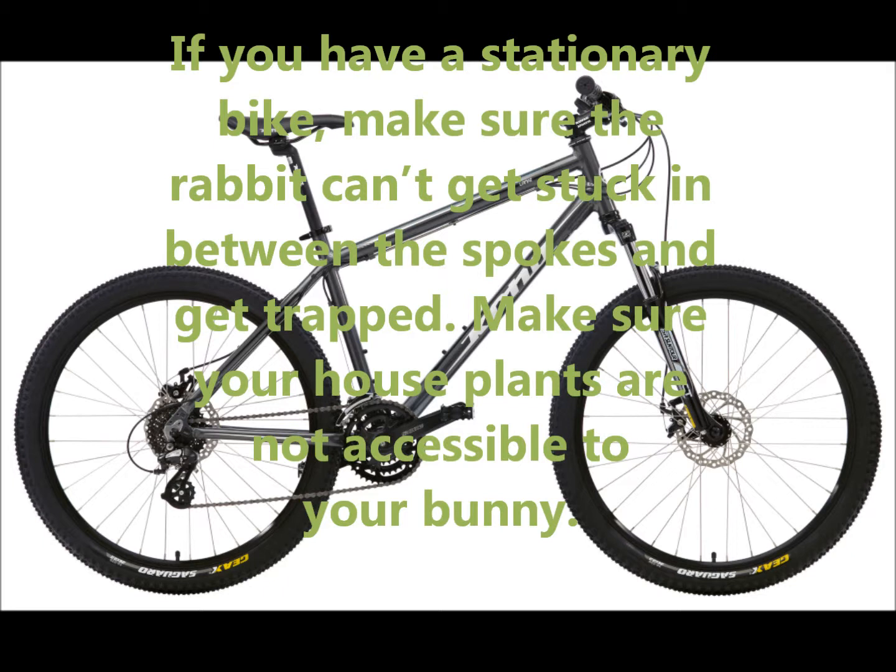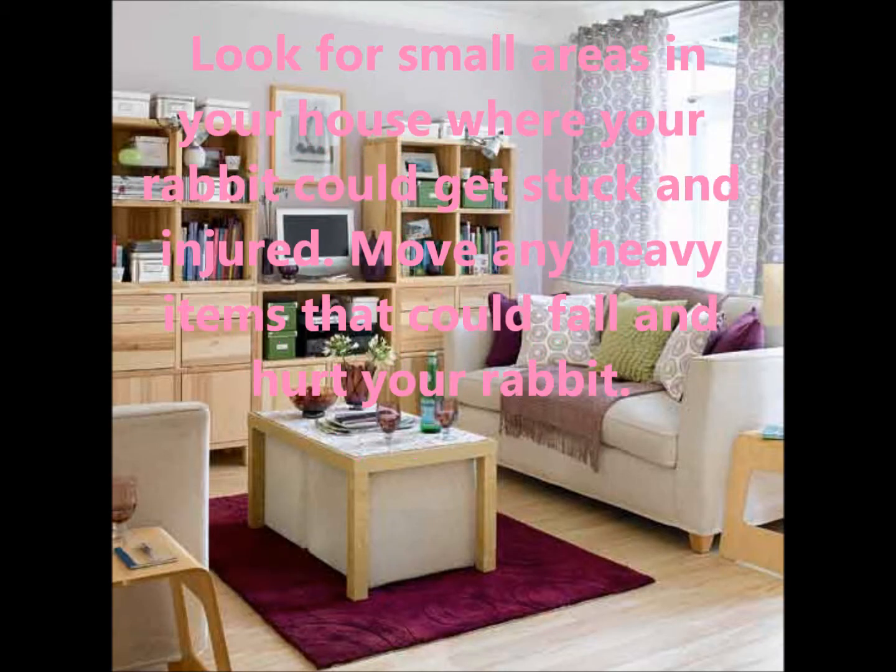Make sure your house plants are not accessible to your bunny. Look for smaller areas in your house where your rabbit could get stuck and injured. Move any heavy items that could fall and hurt your rabbit.